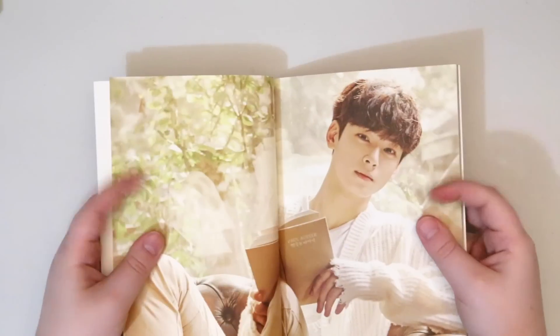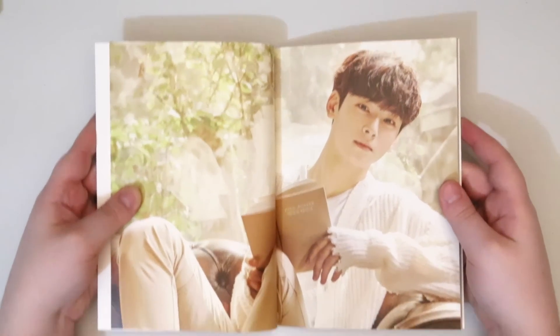The only downside to this is it loves to try and not open. So I have one of them.